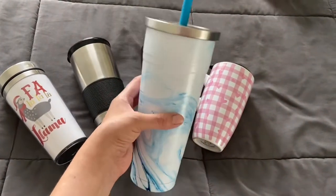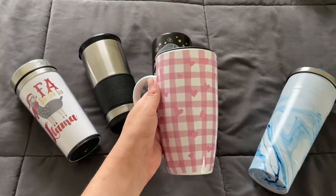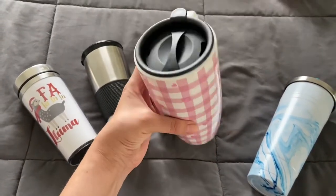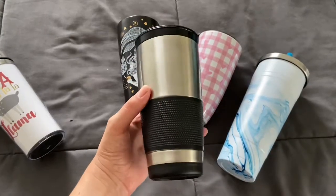Then I got this one that is really big — I usually use it for cold brew and I got some reusable straws with it. This one is pretty cute, I got it on Valentine's Day. It's like a large cup.